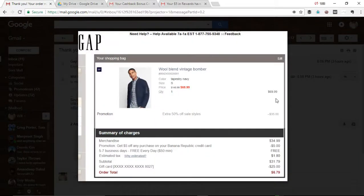Hey everyone, in this video I want to share with you how I was able to get a $148 bomber jacket from the Gap for a total price of $6.79. I have the receipt here to show you the proof and I want to walk through how I was able to do this.